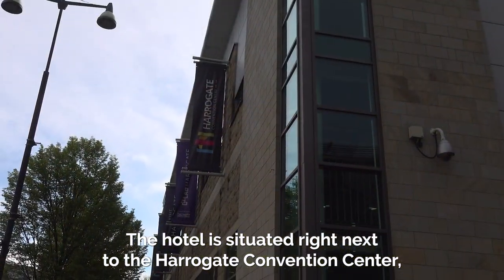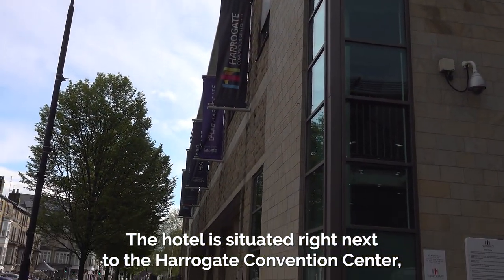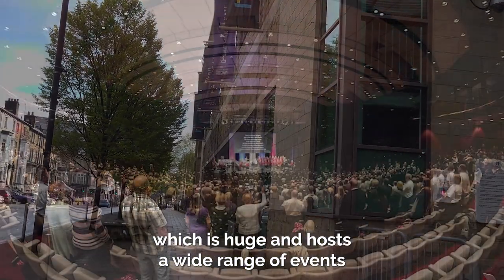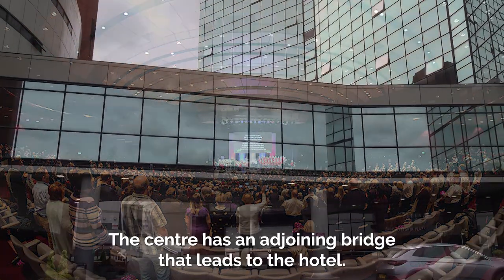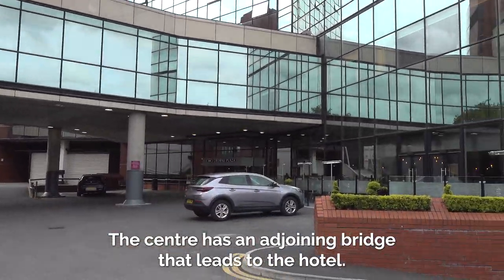The hotel is situated right next to the Harrogate Convention Centre, which is huge and hosts a wide range of events throughout the year, from music concerts to trade shows. The centre has an adjoining bridge that leads to the hotel.